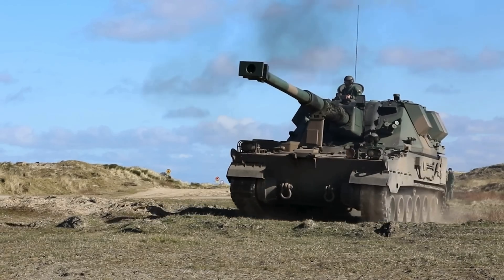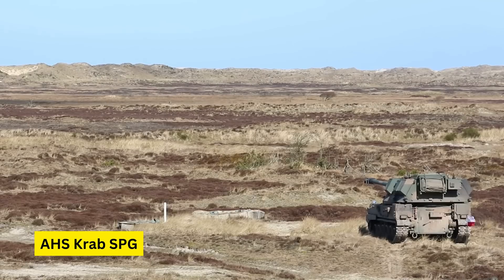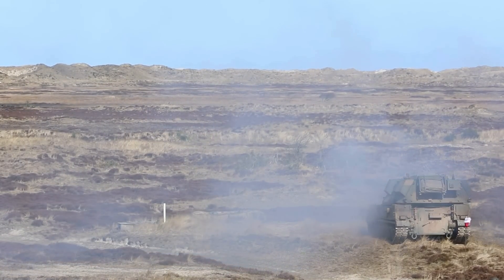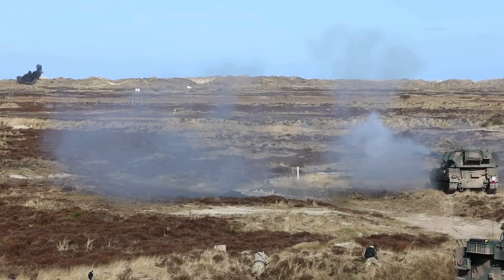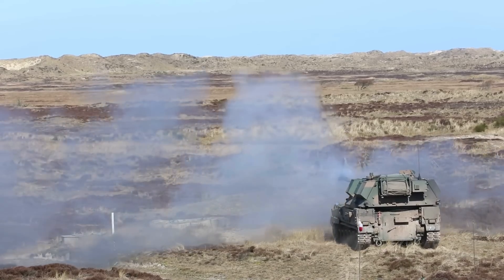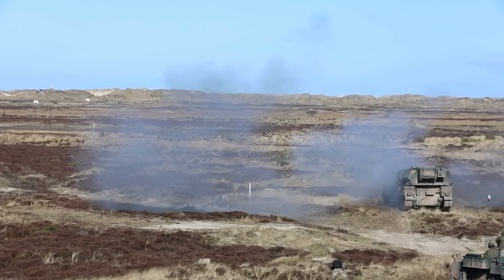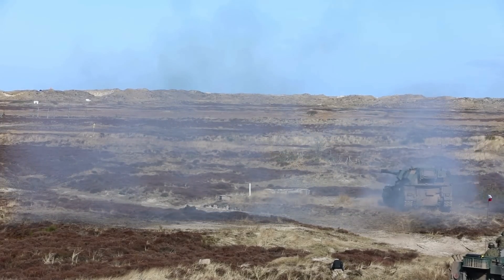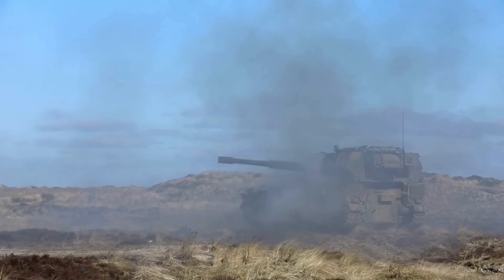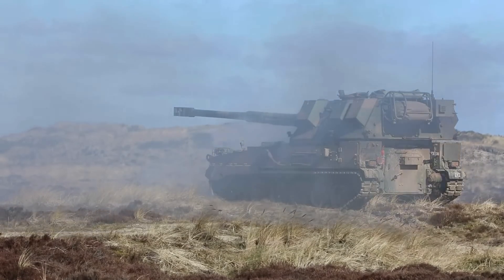Second on the list is the Crab, a highly advanced piece of Polish artillery featuring a 155mm cannon mounted on a robust South Korean K9 Thunder chassis, complemented by a British AS-90 Braveheart turret. This self-propelled howitzer combines exceptional mobility with significant firepower, making it capable of delivering effective long-range fire support across a variety of combat scenarios. The Crab's sophisticated fire control systems enable precise targeting, enhancing its operational effectiveness in engaging enemy positions from a distance.